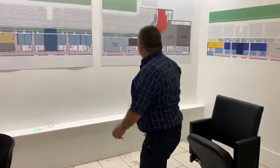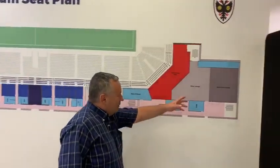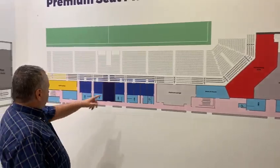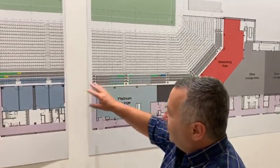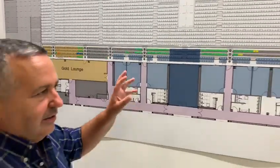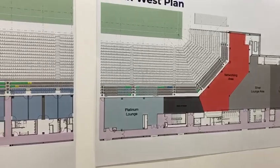We've got our charts here showing the two silver lounges, the networking area, the platinum lounge. We've got some boxes and the gold lounge here to show you exactly how it works. Once you've decided which lounge you want, we put your stickers up here. Things are selling really well at the moment, and this is going to be a fantastic opportunity to see AFC Wimbledon at their very best. Thank you very much.